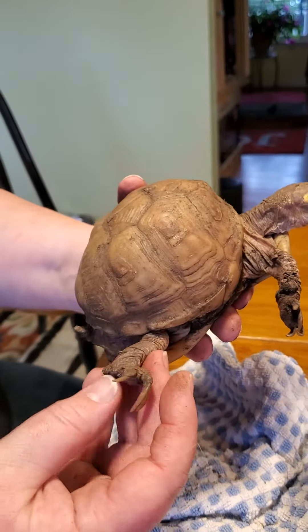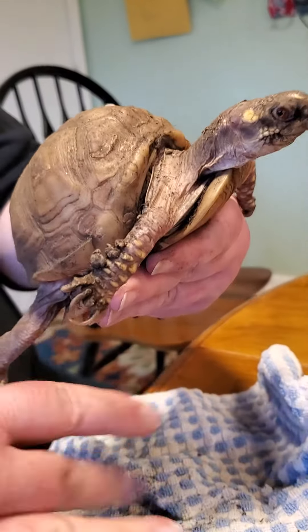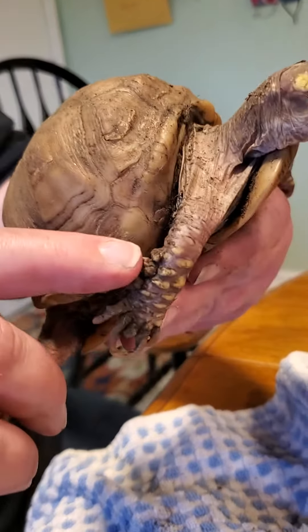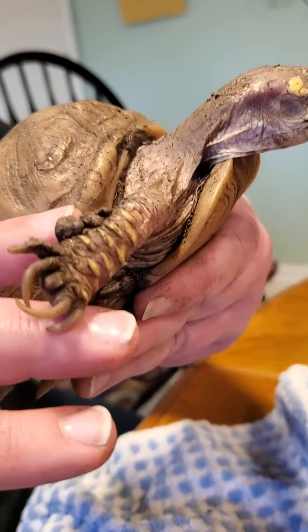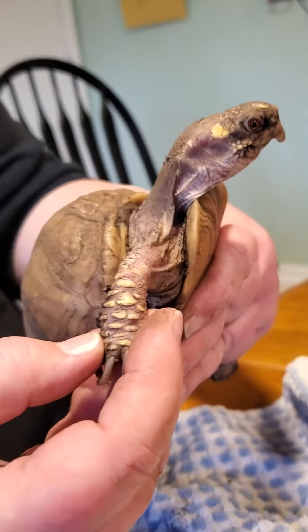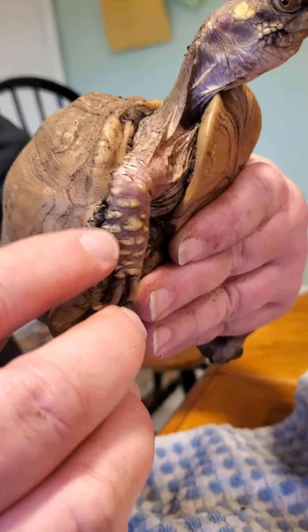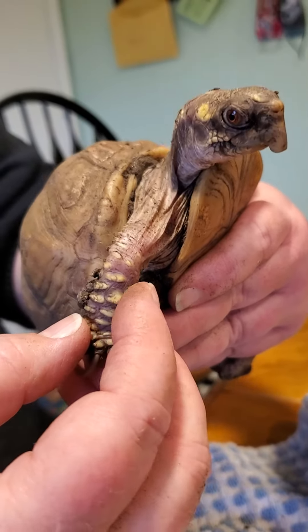She's kind of underweight. Nails are overgrown from being on the wrong substrate. This is all old dried skin that never shed, and now that she's in the proper humidity, this will eventually shed and slough off. The scales are too rounded, and there's too much skin between the scales, because she was kept too dry.